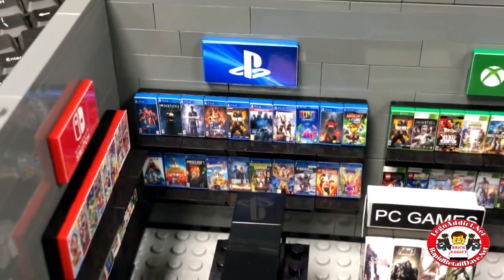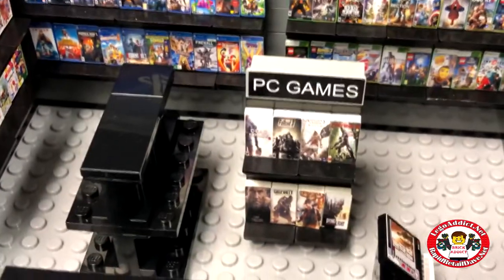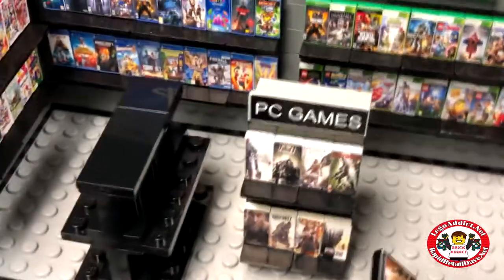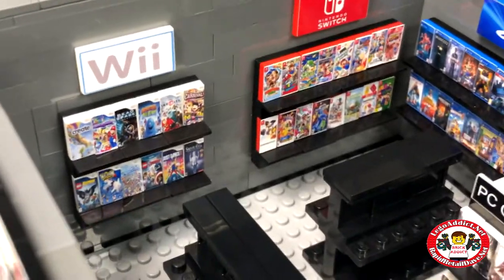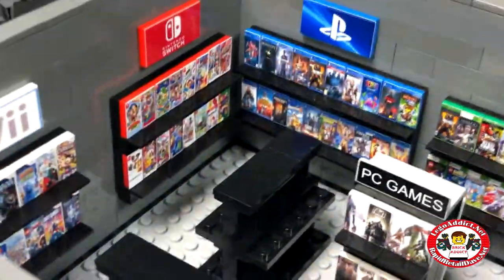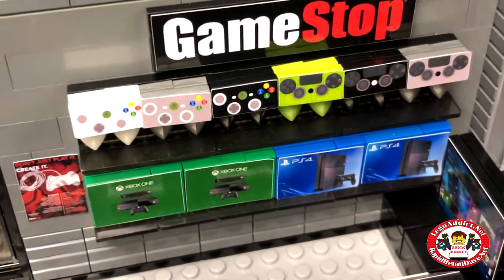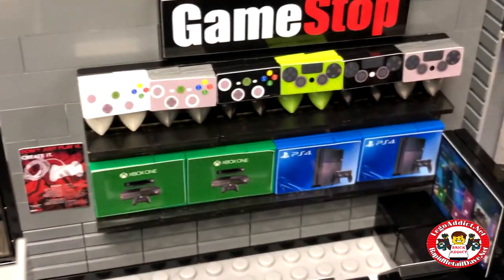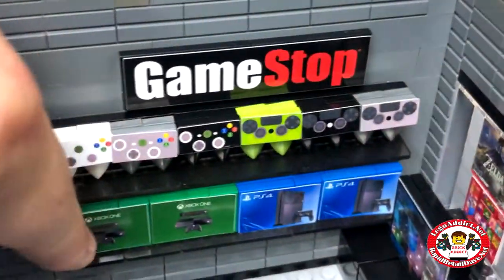Alright, so back wall — we got PlayStation, Xbox, PC games. Can't forget the PC gamers, right? Nintendo Switch, the Wii. Gonna be a bunch of cool stuff on these shelves when they're in, too. Check that out — Xboxes, controllers, all kinds of cool stuff. I think I'm gonna take one of them home with me.